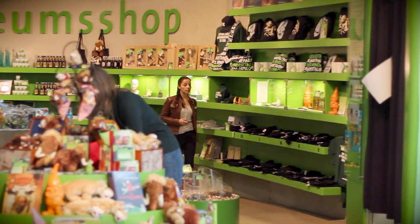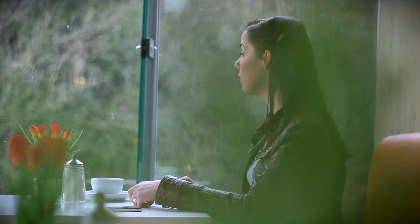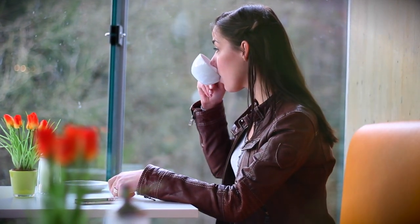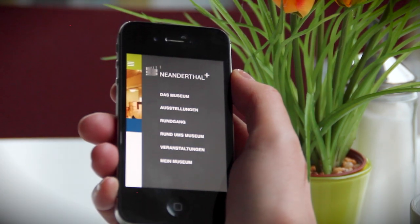The app also offers exclusive products in the museum shop and in the museum café. As a visitor, it allows you to give feedback in different surveys and to stay up to date on events and offers for your next visit.